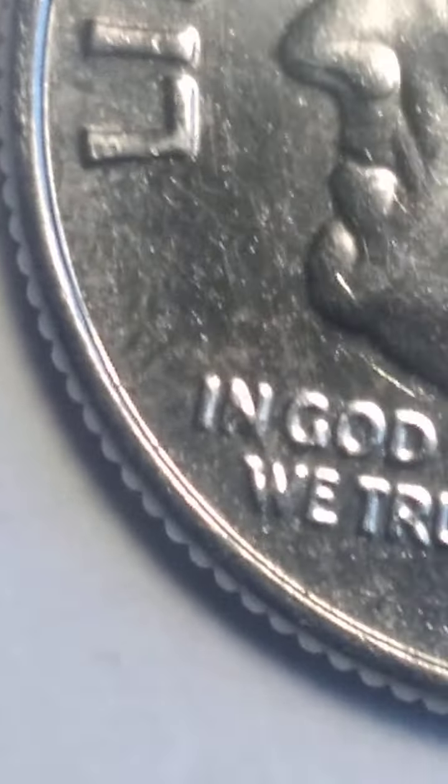Look at that. Here's an eyelid. It's a 2002. Here's an eyelid. See it? It's 2002.